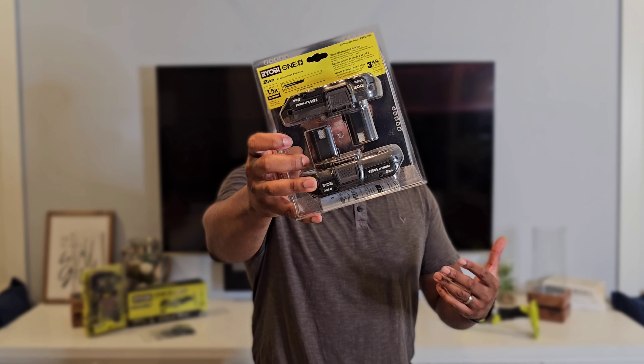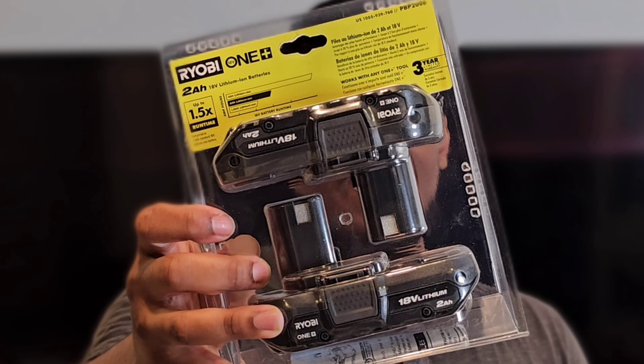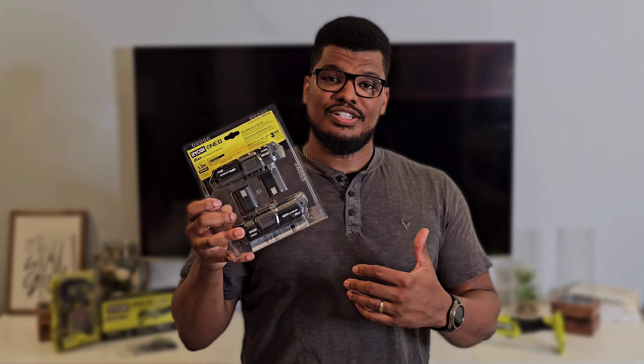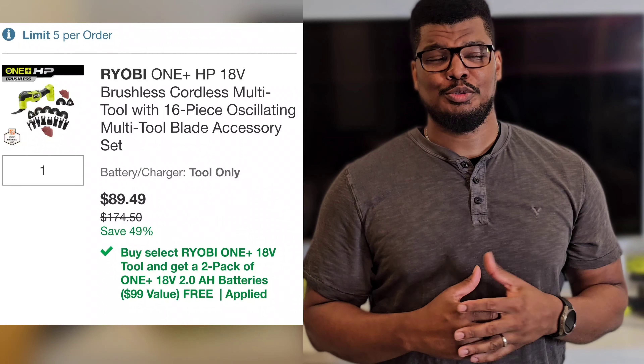As mentioned, the deal includes two 2 amp hour 18-volt batteries, but these are not the high performance batteries, so there's a chance I'm going to take advantage of the deal and return them. If you're going to take the route of getting the tool for the discount and sending the batteries back and feel conflicted about it — don't. That's literally why they break up the discount amongst the products the way they do, so if you return one they don't have to take a complete loss. That's the price I'll actually have paid for the tool once I return the batteries. Excellent deal.